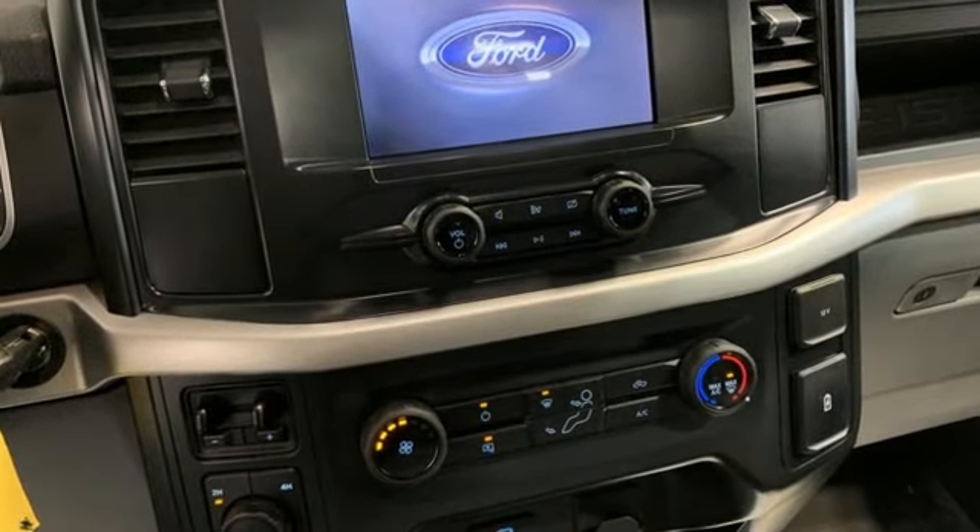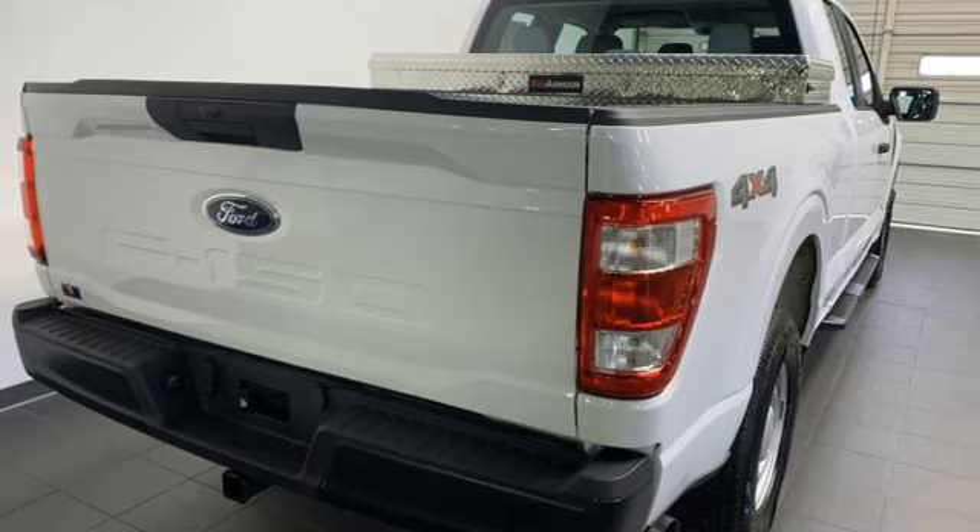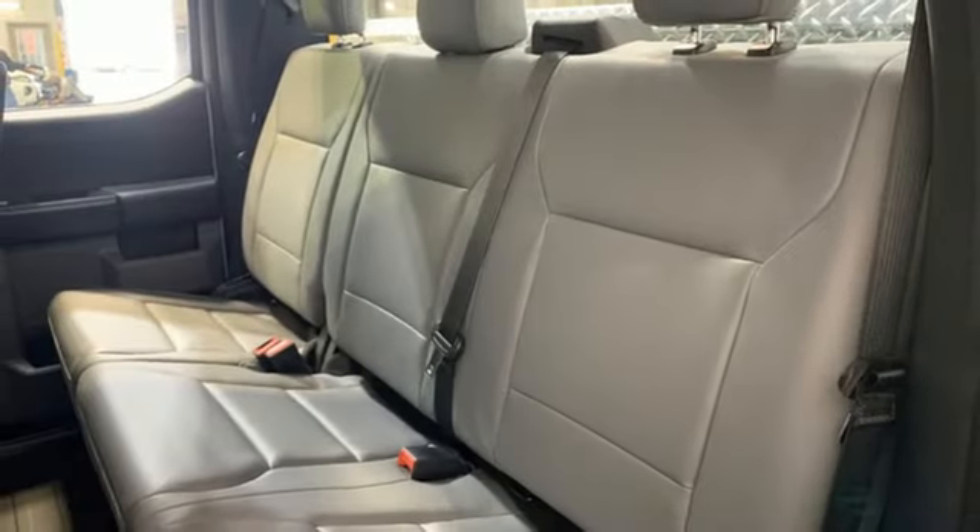Automatic transmission, four-wheel drive, engine auto stop-start feature, active grille shutters, streaming audio, Wi-Fi hotspot,